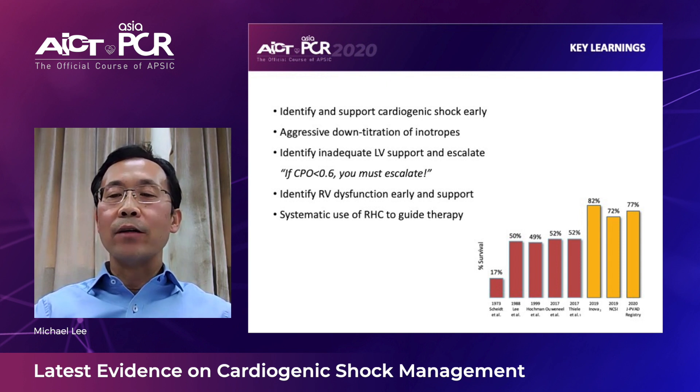Hopefully we can all achieve more than 70% survival in this group of very sick cardiogenic shock patients. Thank you for your attention.